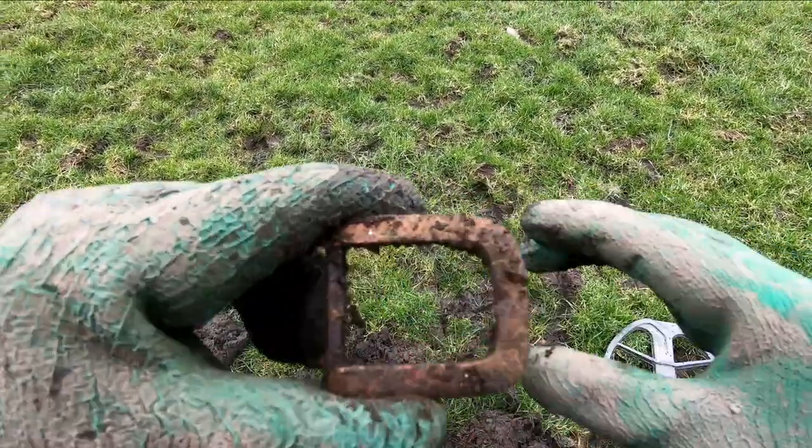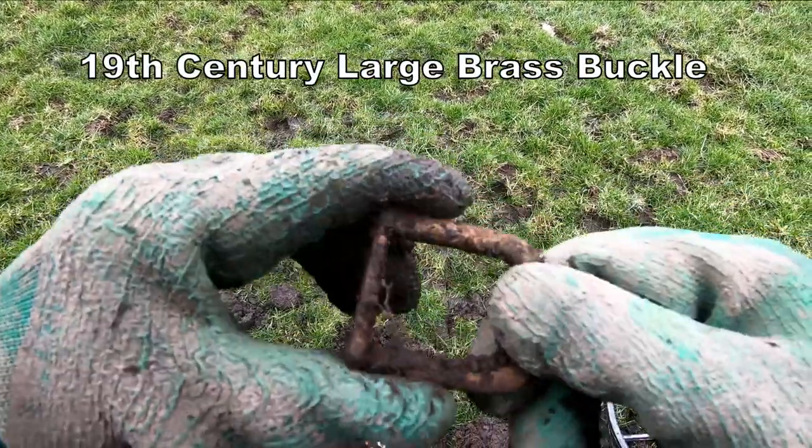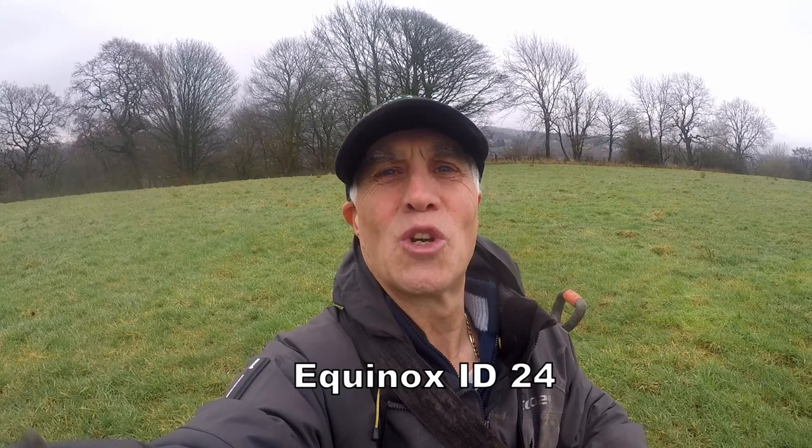That's a big annual buckle. Horse order, a cow buckle. 28, 29. That's what it is. What a cracking signal I found here. It's a George the Third shilling.